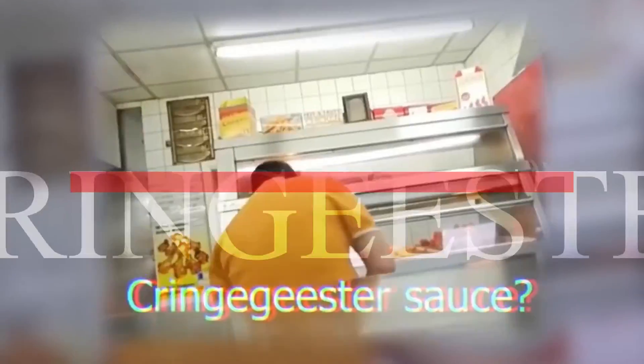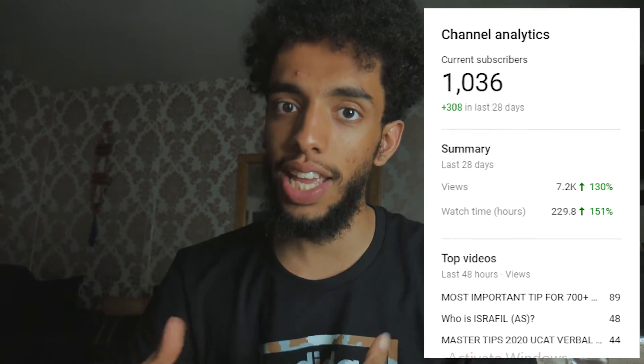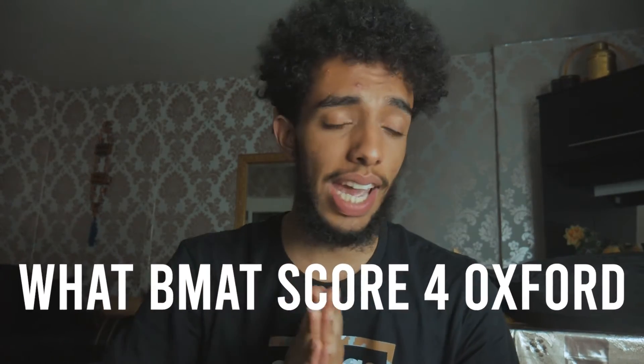Then 4 A star predictions. Start here to collect that YouTube AdSense and to get that watch time up so I can start earning money on YouTube. So hopefully today I'm going to show you what BMAT scores you need to get into Oxford. Also a side benefit: